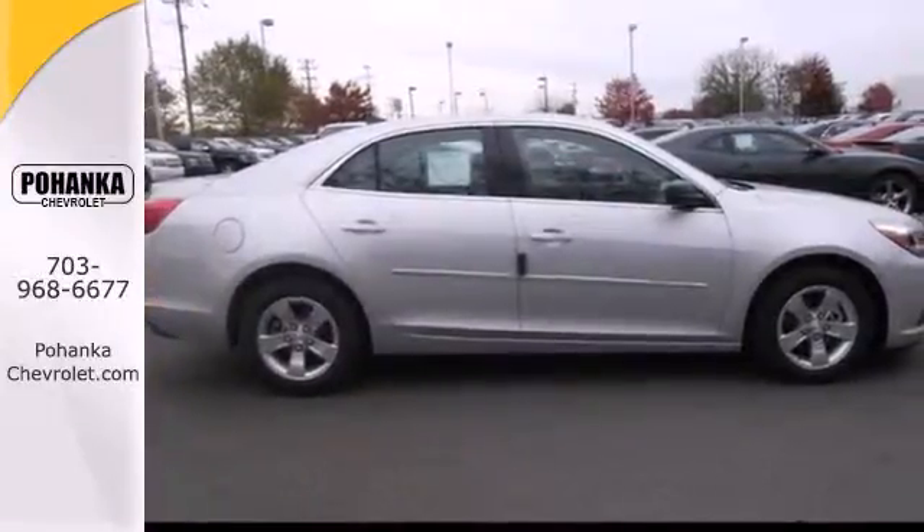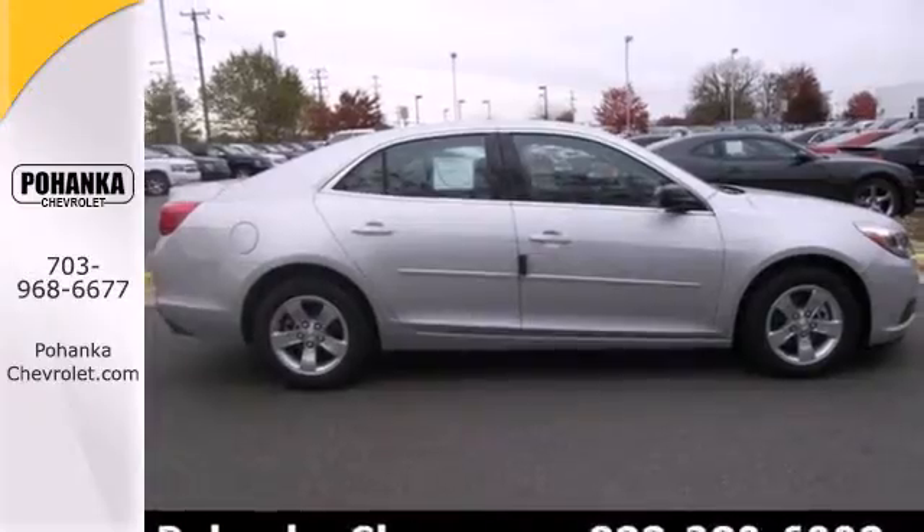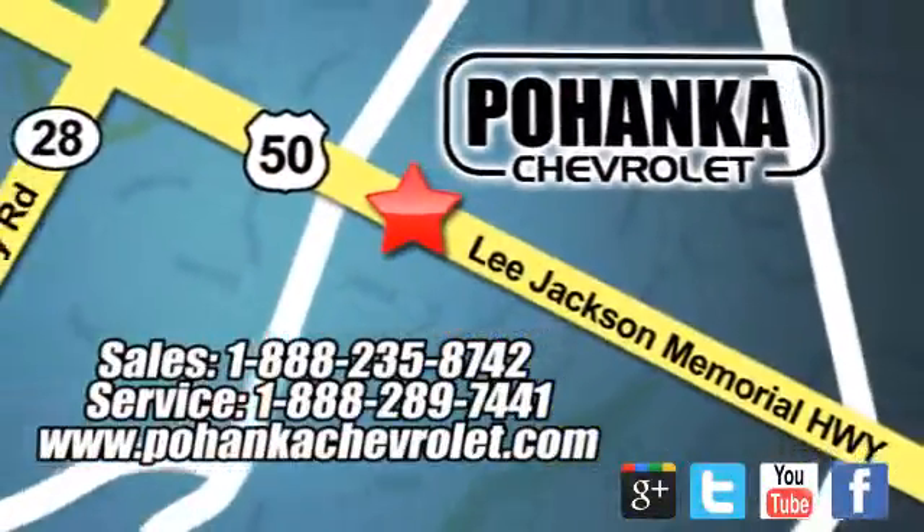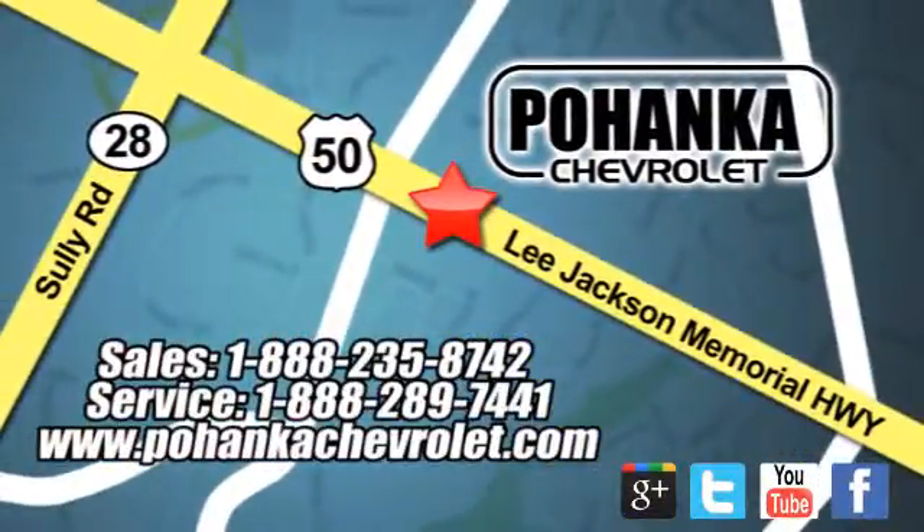This Malibu is a top choice. See it for yourself today. Bohenga Chevrolet is a great place to buy a car. We're conveniently located at 13915 Lee Jackson Memorial Highway, Route 50, in Chantilly.